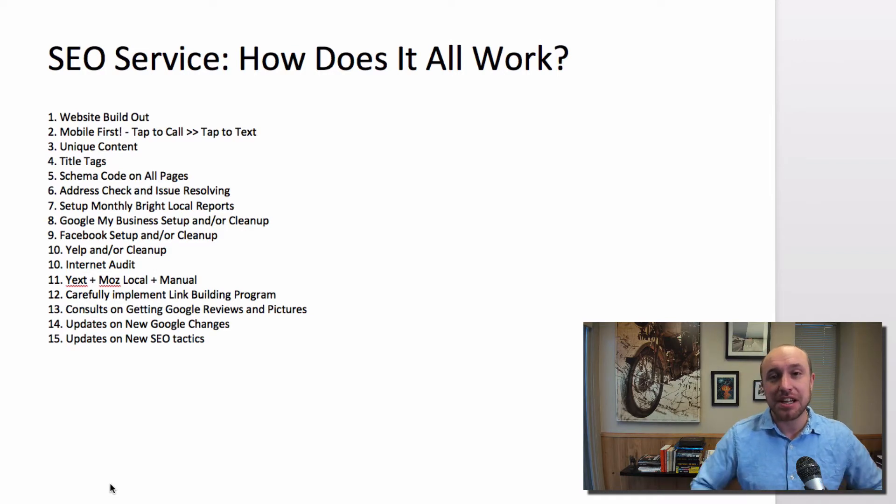This is going to be a pretty broad topic today. I had somebody basically ask how an SEO service works. Every SEO company does their own system. Some of them actually don't have any system — they just kind of wing it and hope that stuff happens. I'm going to explain the system here at BigWest Marketing, and maybe that'll help anybody who's doing SEO.